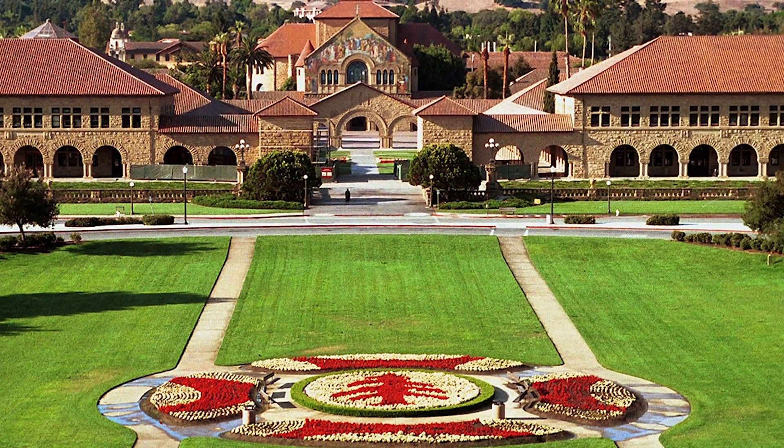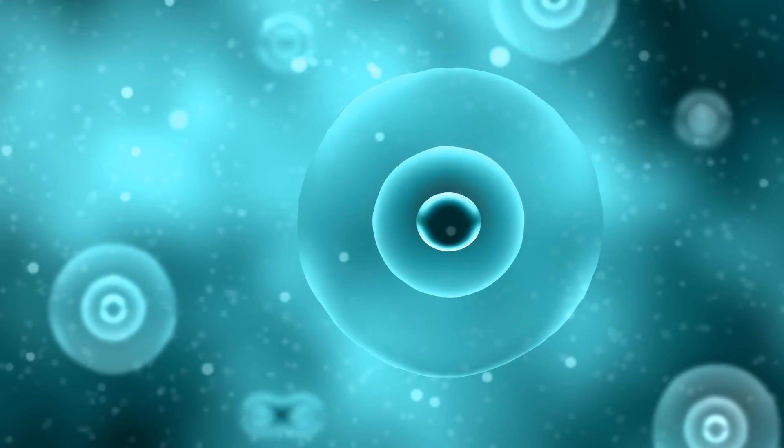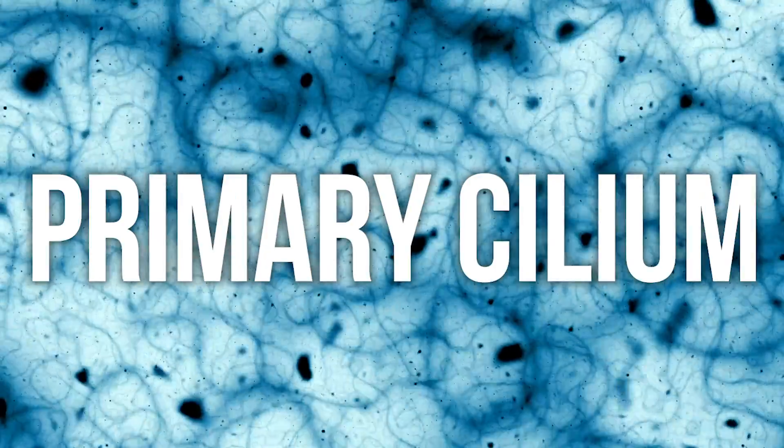So what we're going to talk about is some cutting edge new stuff that's come out of Stanford. These Stanford researchers have started looking into fat stem cells to see how they replicate, how they grow, and what acts upon what is called the cilium — which is basically the tail at the end of a stem cell. We're going to dive into some research and make this quick and dirty and have some fun with it so you have some fat knowledge.